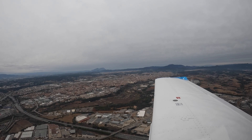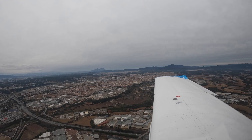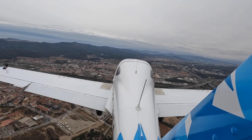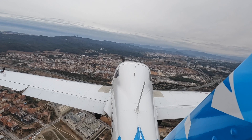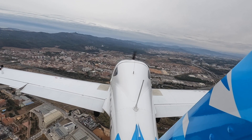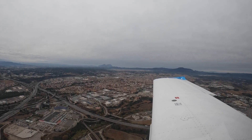Right base for runway 31 and preceding traffic has taken off. At 1,500, final check: fuel pump on, carb heat off, flaps take-off — although we'll probably go to full flaps — and landing light on.